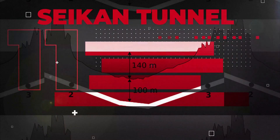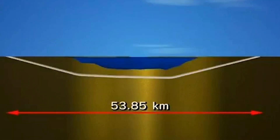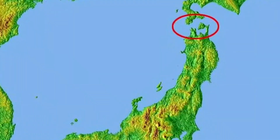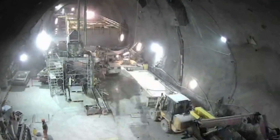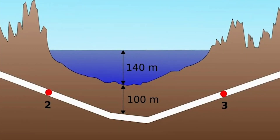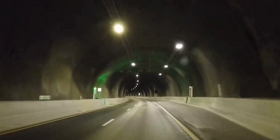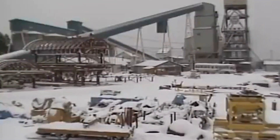Number 11: Seikan Tunnel. The Seikan Tunnel is 53.8 kilometers long, 23.3 kilometers of which are beneath the Tsugaru Strait, which separates Honshu from Hokkaido. Construction on the tunnel began in 1971 and was finished in 1988. The Seikan Tunnel is the world's second longest tunnel, following the Gotthard Base Tunnel in Switzerland, which opened in 2016. With its track located 140 meters below the seabed, it's also the second deepest transit tunnel below sea level after Norway's Ryfylke Tunnel, which opened in 2019. The tunnel carries a rail line and its construction was funded by the Japanese National Railways.